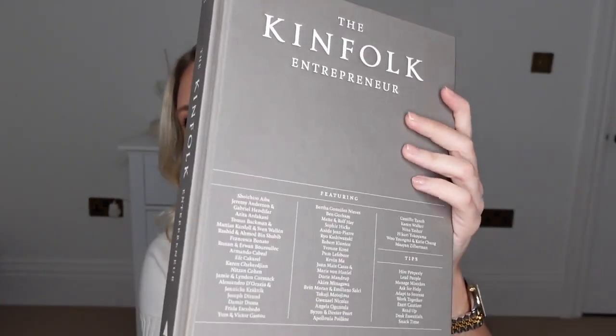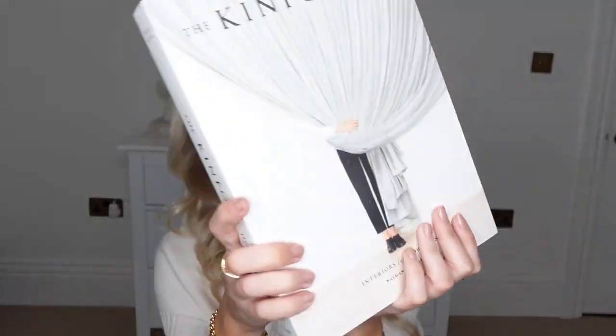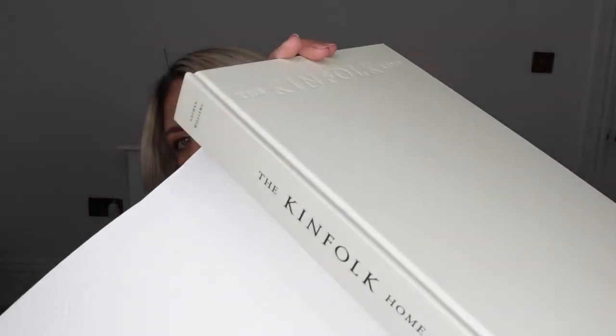The next one I got is the Kinfolk Entrepreneur with loads of inspiring reading material and people's stories. If you wanted to see the cover of this one, it's kind of a brown, like a taupe brown, and it's got a list of all the different entrepreneurs included within the book. The last one I picked up, the Kinfolk Home, is obviously very inspiring for us renovating and deciding how to decorate our house. The cover of this one, if you wanted to take it off, is like a beige, creamy beige with black writing. On the front it's just embossed but no colour. Really, really pretty books — lovely to have on display and also great material for reading as well.